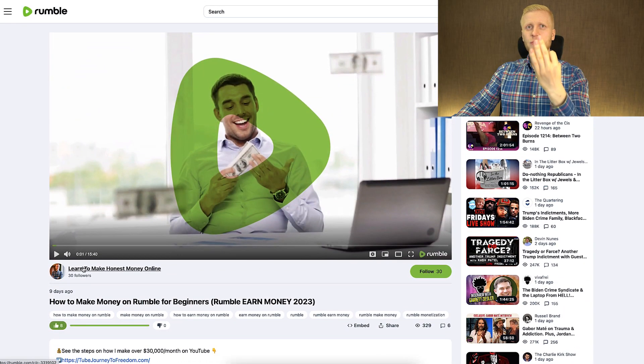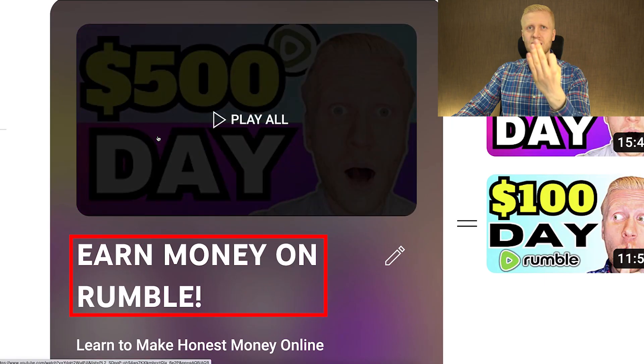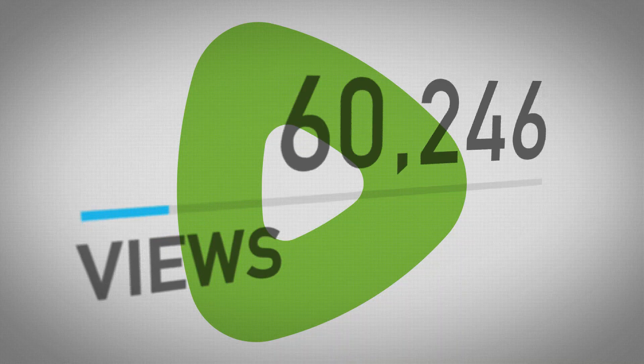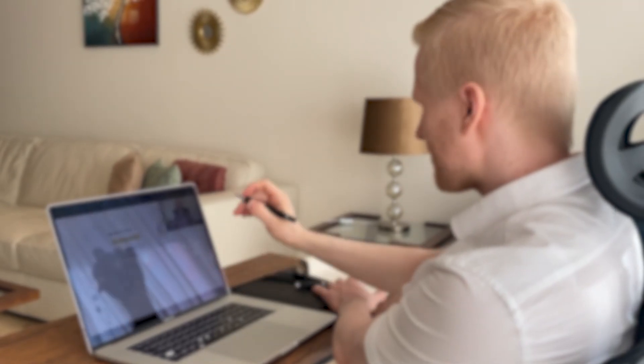Learn more details about this simple three-step money-making process in my previous Rumble videos. Now we'll move into those five money-making tips for Rumble. The first trick is to target topics that are popular especially on Rumble. I've noticed through my own experience and research that some topics that are ultra popular on YouTube are not so popular on Rumble, and vice versa.